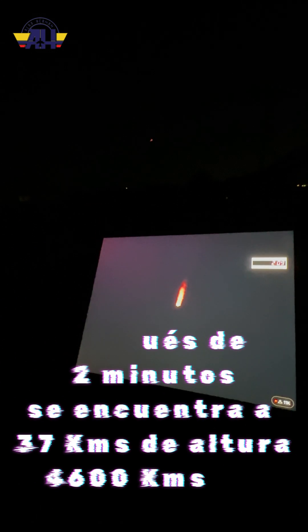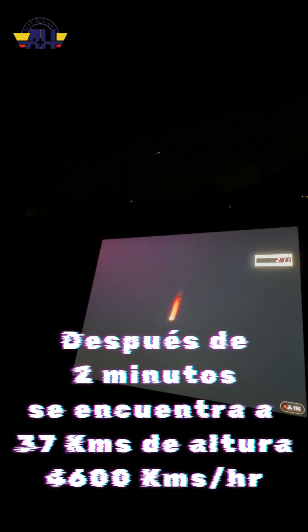We're now two minutes into flight. The Falcon 9's upper stage engine is being chilled. Beautiful views of the Falcon 9, the color in its plume, its nine Merlin engines powering it towards orbit.